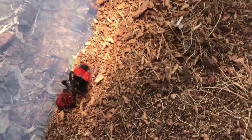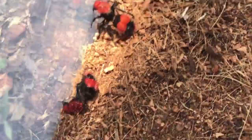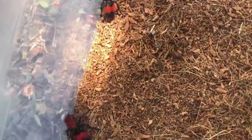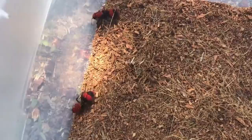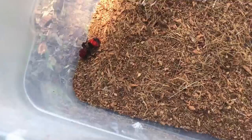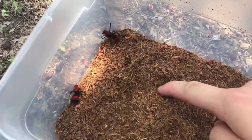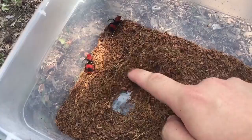Once they come out of the pupa they have wings and they're fully mature adults. After leaving the nest, they go about living a solitary life. You'll see them just walking around on the ground. They can be found in rural areas and sometimes even in urban backyards — it's not unheard of.